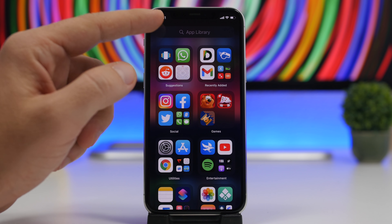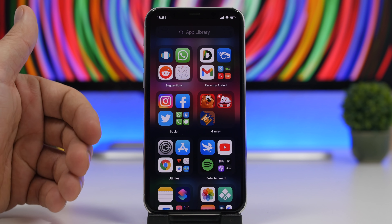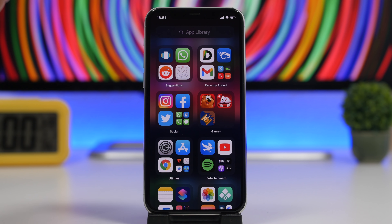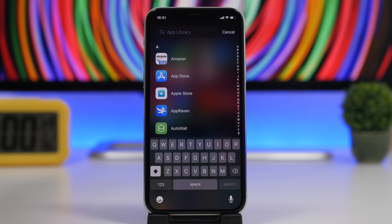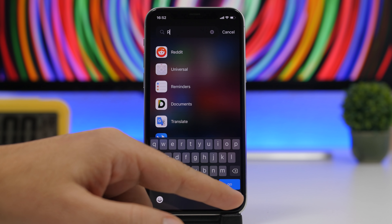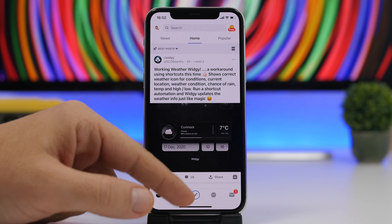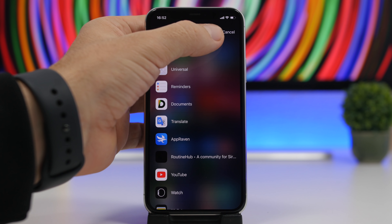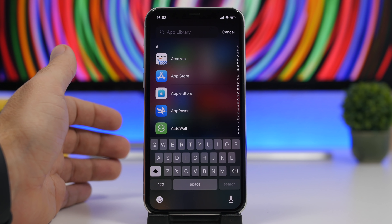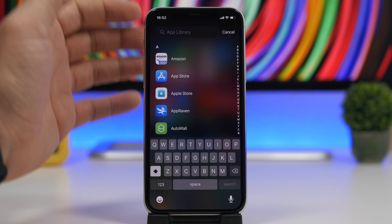One hidden feature is on the search bar. When you're on Spotlight search searching for an app, it shows the result and if you tap the Go button on the keyboard it will open the first highlighted result. Well, App Library works the same way. If I search for Reddit and it's the first result, if I just tap the Go button it will directly open that app without me having to reach for it — really convenient.